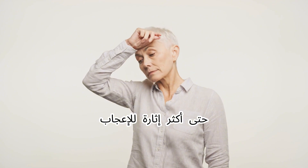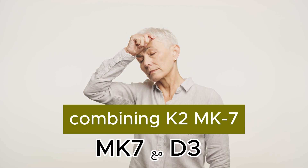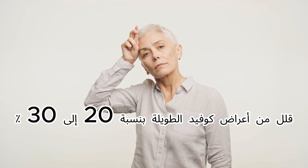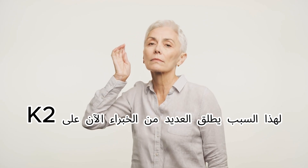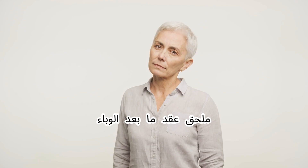Even more impressive, studies revealed that combining K2-MK7 with D3 reduced long COVID symptoms by 20 to 30 percent. That's why many experts now call K2 the supplement of the post-pandemic decade.